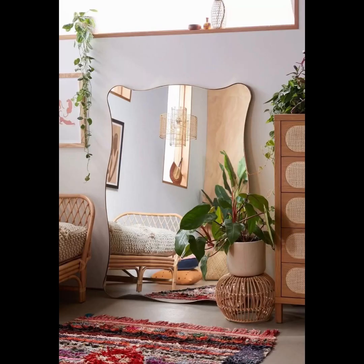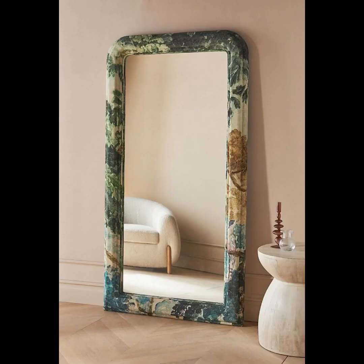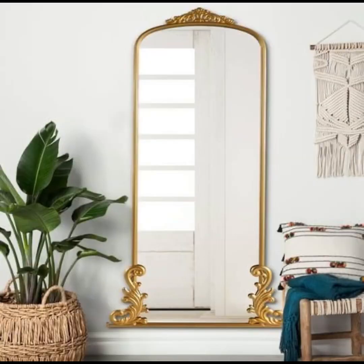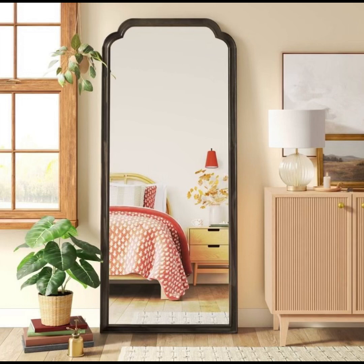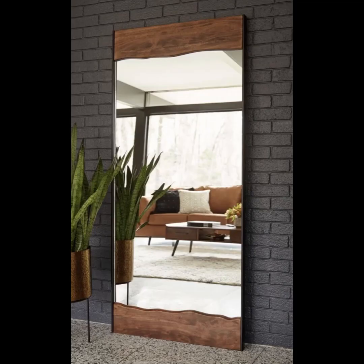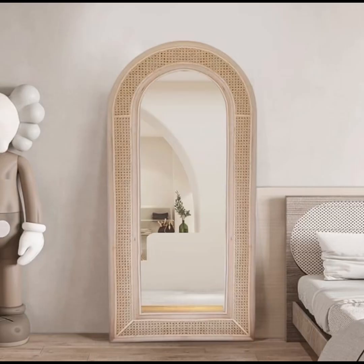And of course, dear viewers, what would a floor mirror odyssey be without exploring the realm of DIY ingenuity? Prepare to be awed and inspired by ingenious souls who have transformed humble mirrors into personalized masterpieces — from hand-painted frames that showcase intricate mandalas to repurposed materials that embrace eco-conscious design. These DIY floor mirror creations are a testament to the limitless potential of human imagination.